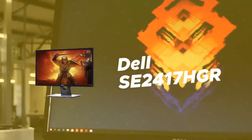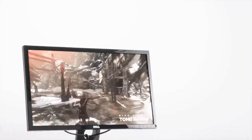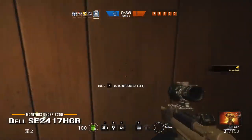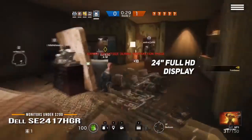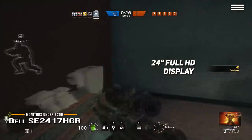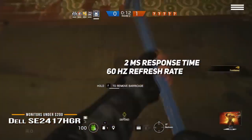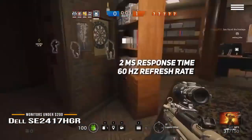Third on the list is the Dell SE2417HGR — one of those products that will leave you astonished both by its price and overall quality. With this monitor, you will have fast and responsive gameplay with crisp graphics and outstanding performance. The Dell SE2417HGR offers a 24-inch diagonal display size, which will be enough for an immersive gaming experience. You can max out the resolution at 1920x1080. Its contrast ratio goes up to 1000:1 static, with a response time of 2 milliseconds and a refresh rate of 60Hz. This monitor surpasses expectations for similar products in this price range.